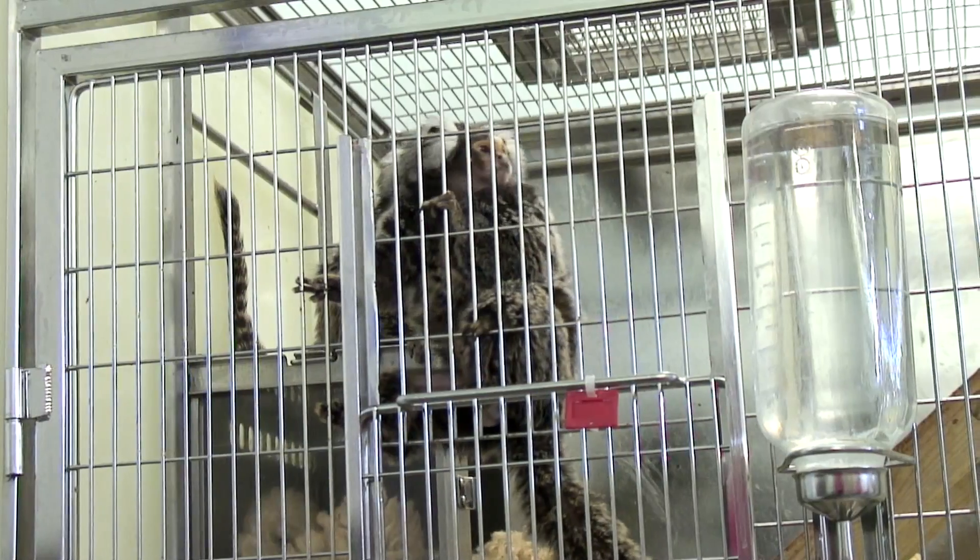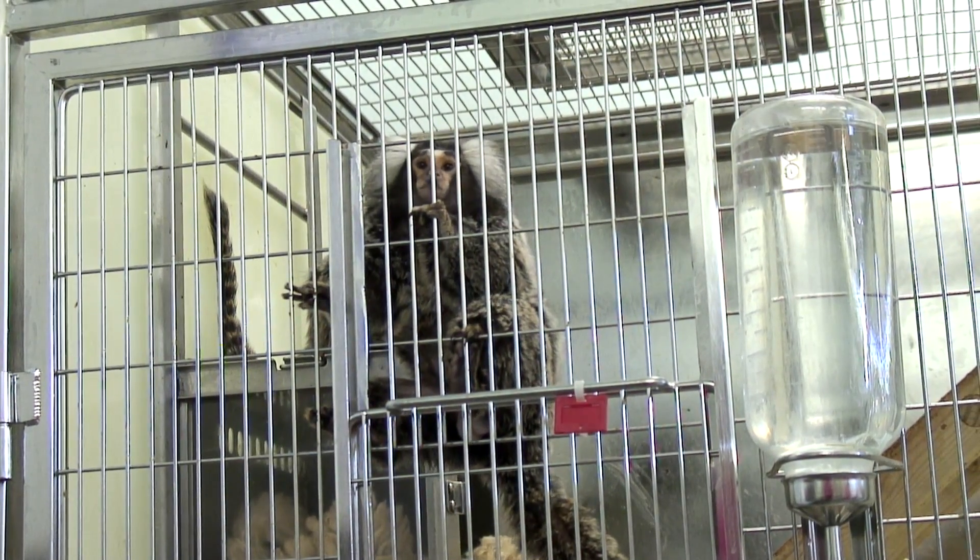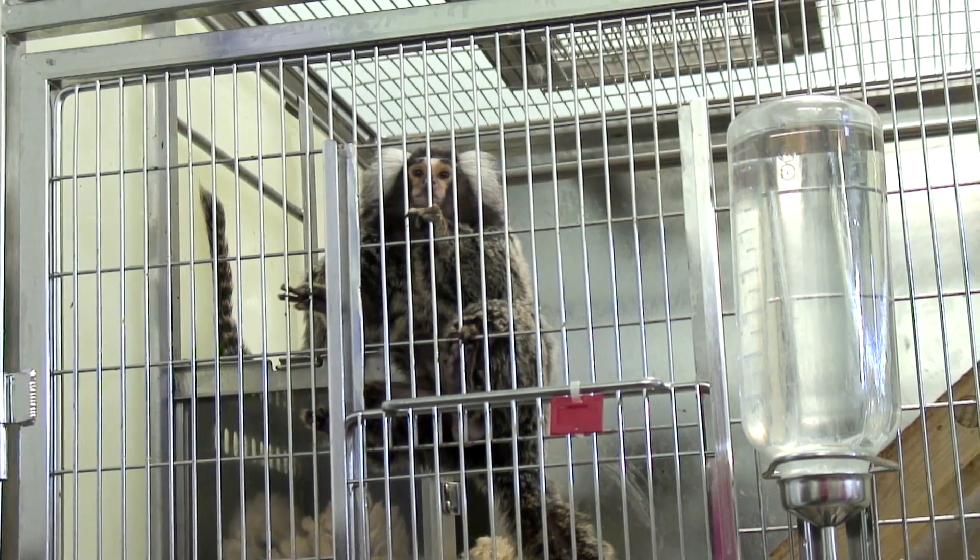My name is Geoff Butcher. I've had Parkinson's disease now for about 13 years. One of the animals most used in research in Parkinson's is marmosets, and we're now going to go into an animal facility and talk to a scientist.